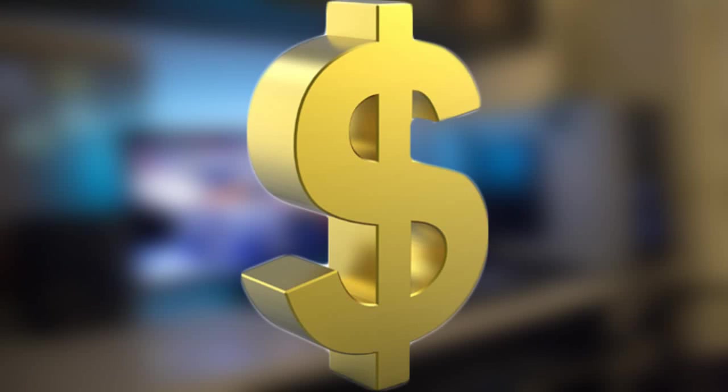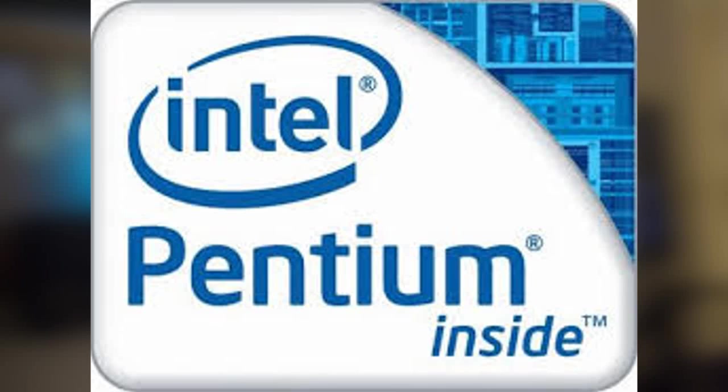If you really want a budget, go for a Celeron or a Pentium. But if you want a bit more performance, go for an i3.